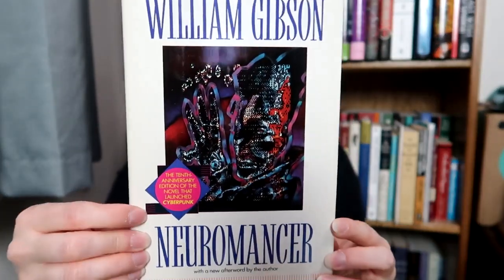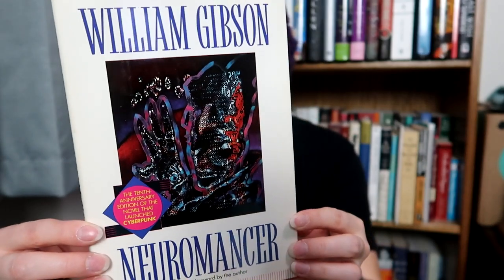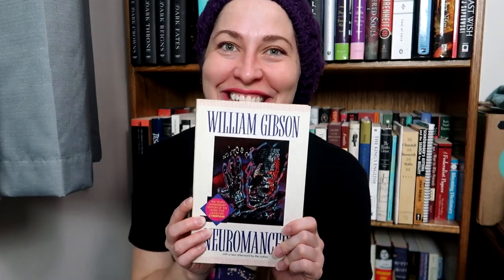And man, I was so excited when I found this — this is William Gibson's Neuromancer. It's basically considered, as the little blurb says, the book that launched cyberpunk as a genre. I'm very excited to read this.